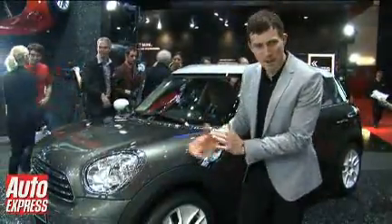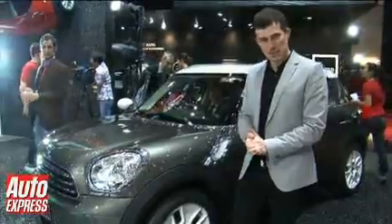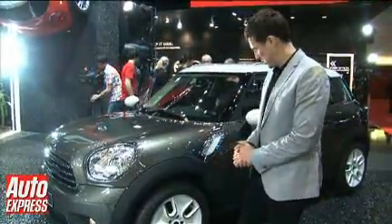The new Mini Countryman is one of the major talking points of this year's Geneva Motor Show, and it's not hard to see why, because maybe called a Mini, but it's not really very small at all.